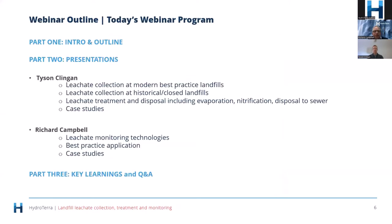Tyson is going to talk to us about leachate collection at modern best practice landfills, leachate collection at historical closed landfills, leachate treatment and disposal including evaporation, nitrification, disposal to sewer, and case studies of how this knowledge has been applied. I'll talk about leachate monitoring technologies, best practice application, and monitoring case studies. Finally we'll do a Q&A session. Without further ado, I'd like to pass over to you Tyson.